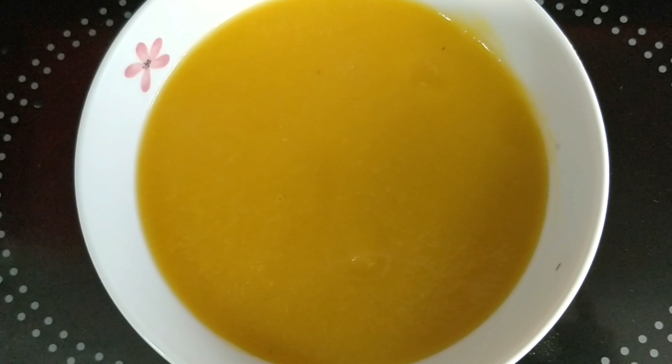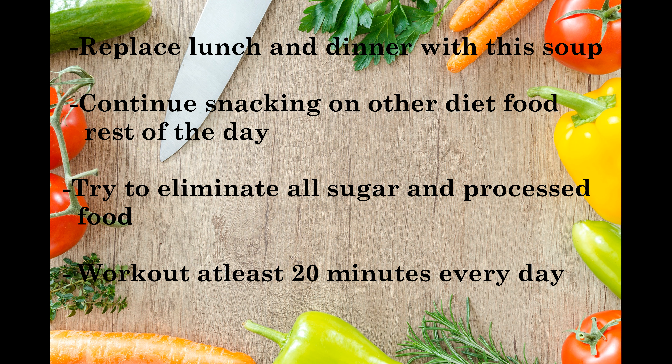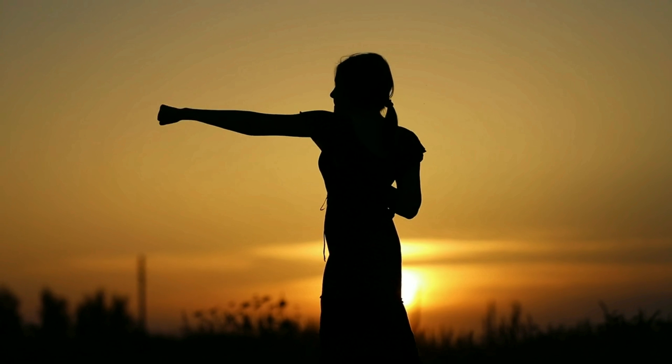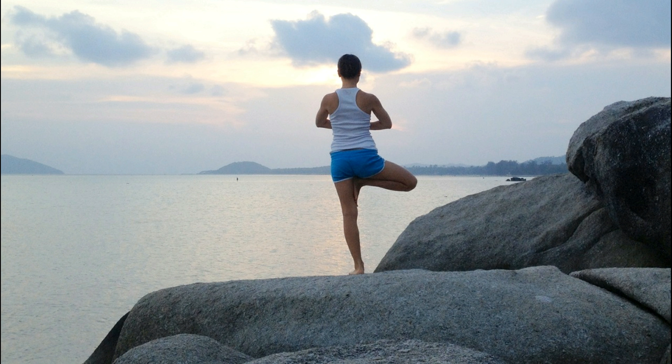You can also add some brown bread croutons on top for extra crunch. If you want to know how to make croutons at home, please click on the link in the description box or at the top. Replace your usual lunch and dinner with this soup for a week. You may continue to snack on other fruits and veggies throughout the day. Drink lots of water and for best results, pair your diet with some mild to moderate exercise. Follow this routine religiously and you will surely see a difference in just 7 days.